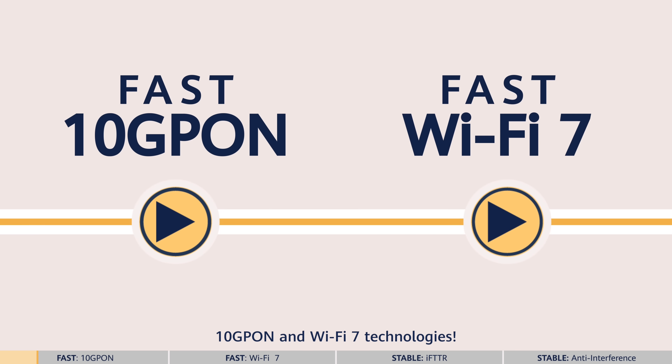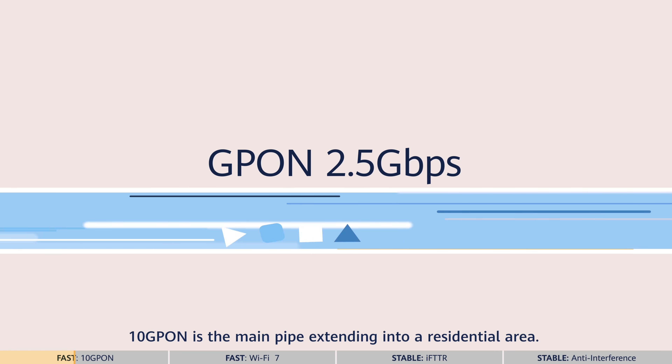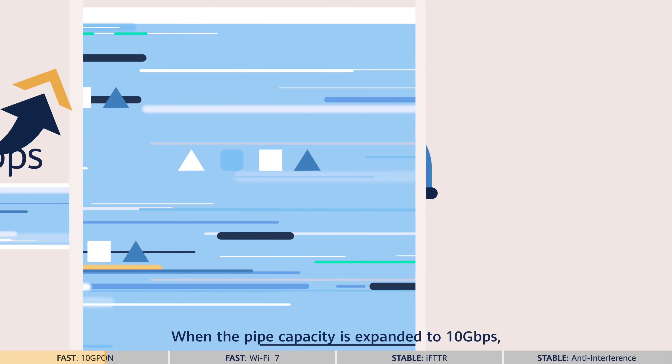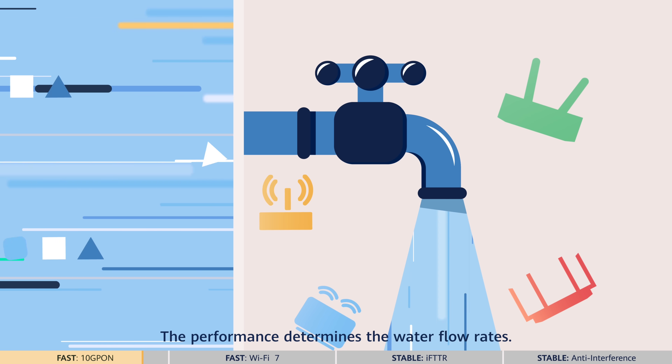10GPON and Wi-Fi 7 technologies. Imagine a water supply system where 10GPON is the main pipe extending into a residential area. When the pipe capacity is expanded to 10Gbps, more water can be distributed to each household. Modems are like the water taps — their performance determines the water flow rates.